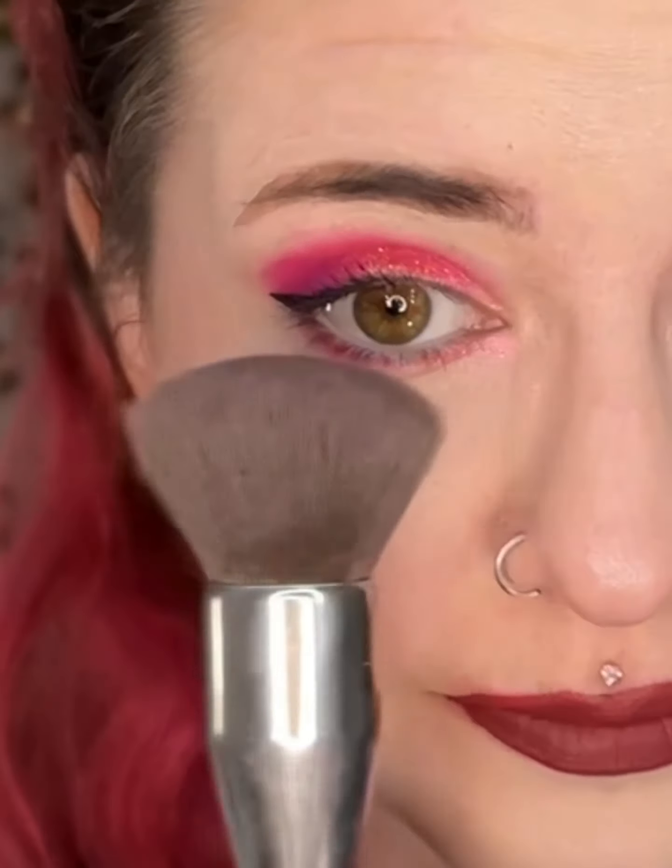For my face foundation, I use CoverGirl True Blend Matte Made in the color Light Ivory, because I am pale — I'm Casper over here. And then for concealer, I use CoverGirl True Blend Undercover in the shade Ivory. And then for my contouring, I used Fenty Beauty Amber. This is really blendable. I use this brush here, and in circular motions I get it.